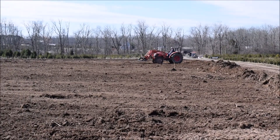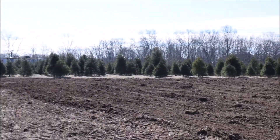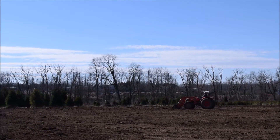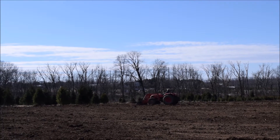After we finish spreading this manure we will re-chisel plow this field again, and then we'll rototill the field and it'll be ready to plant trees. This particular field will take about 2,000 trees. We're going to be putting arborvitaes in this field.